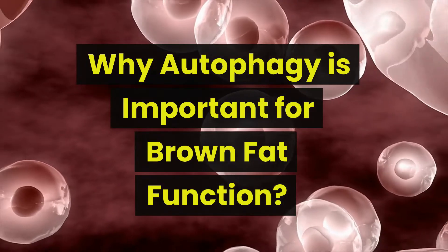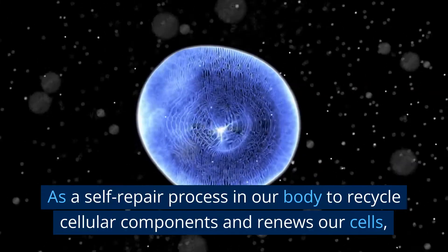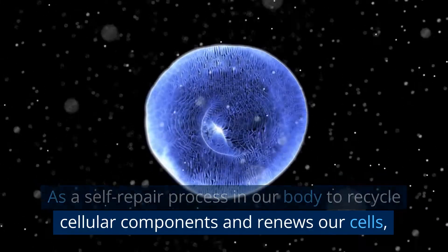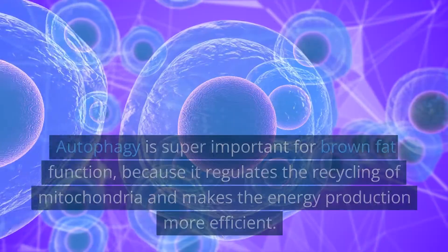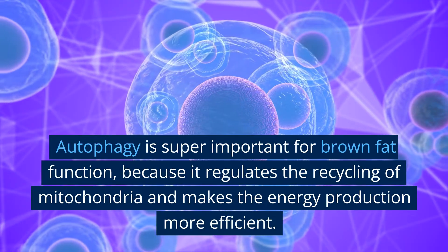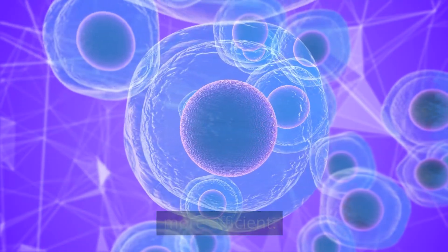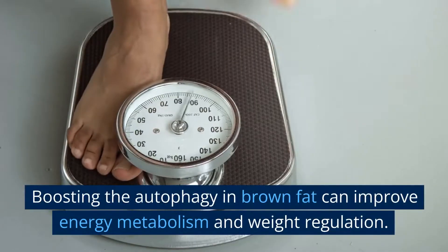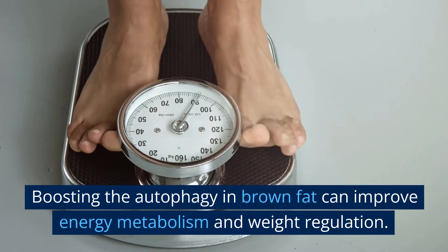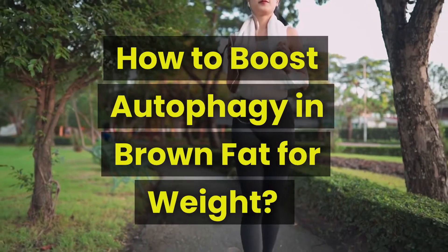Why is autophagy important for brown fat function? As a self-repair process in our body to recycle cellular components and renew our cells, autophagy is super important for brown fat function because it regulates the recycling of mitochondria and makes energy production more efficient. Boosting autophagy in brown fat can improve energy metabolism and weight regulation.